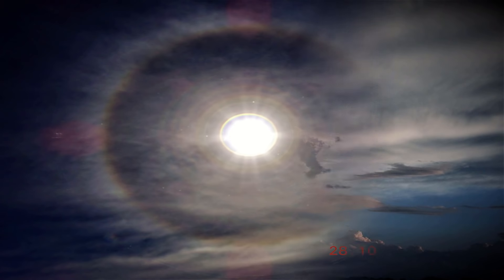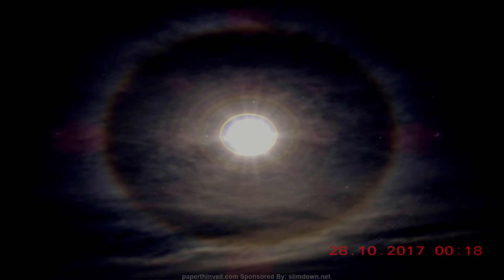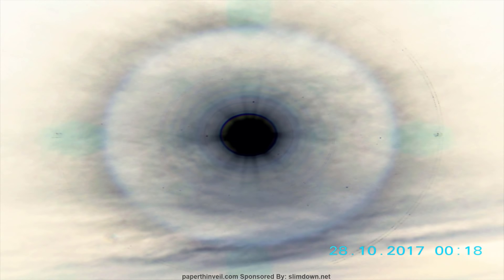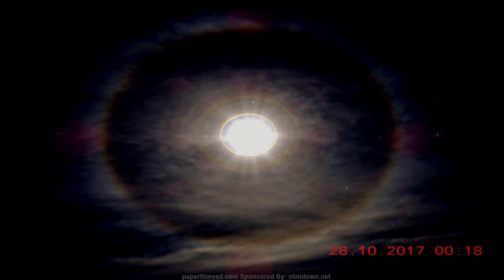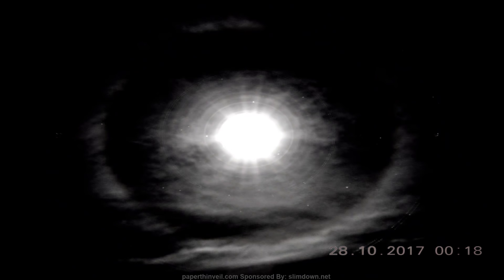Hey guys, check out these images I captured of the Sun. I shot this one back in 2017, but I just ran across it as I was looking for some files and forgot that I never showed you guys. I was shooting because of the massive halo it had, and then after I pulled the brightness down, all this stuff popped out — looks to be stars popping out there.